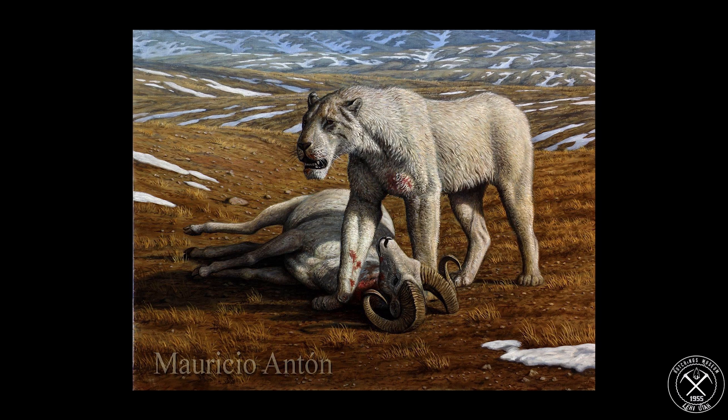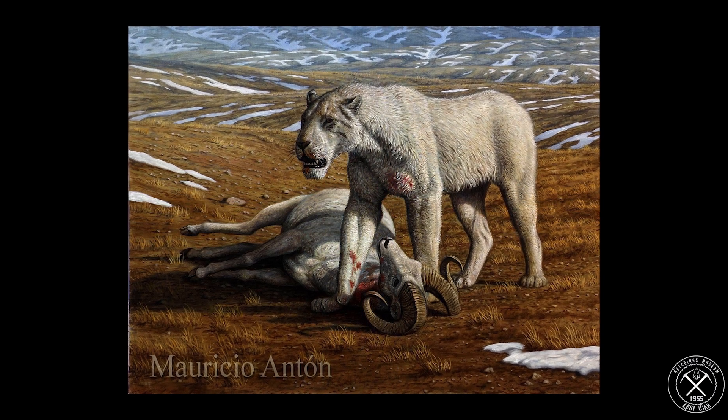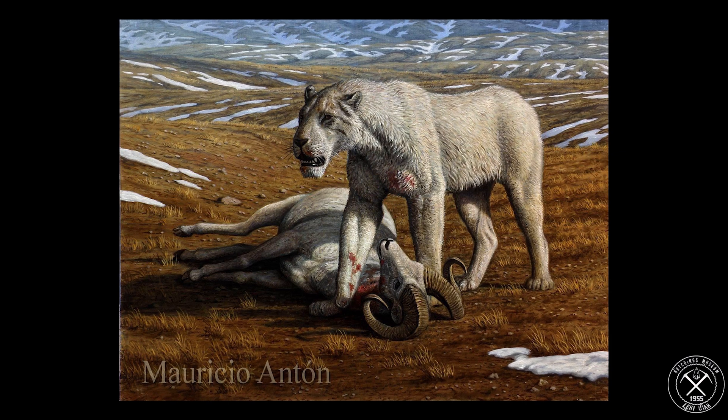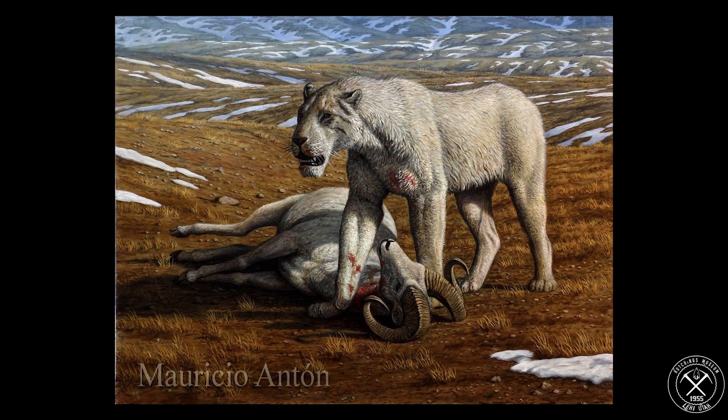Hello everybody, Ben Woodruff here with the Hutchings Museum. Today I'm going to be talking about a very special prehistoric cat called Homotherium, or the scimitar tooth cat. The reason I'm talking about this cat today is because it's been in the news recently and there's a lot of misinformation out there being spread. We want to get the facts right.